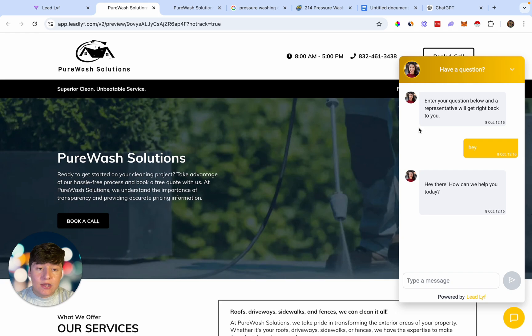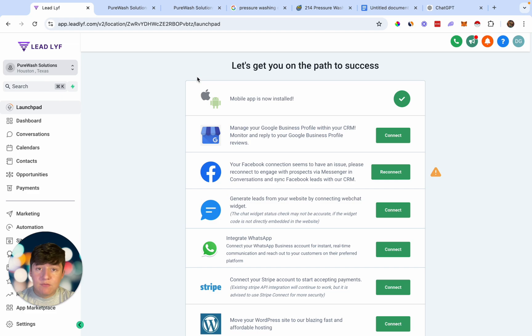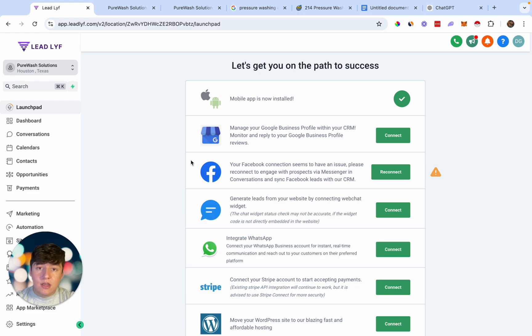That's how you can build out and sell AI chatbots to small businesses using your own chatbot software. If you want to start this business using Go High Level, I'll have an exclusive 30-day free trial link down below — that's 30 days instead of Go High Level's regular 14-day free trial. If you want done-for-you Go High Level snapshots, check out our snapshot vault down below as well. Thanks for watching, and I'll see you in the next one.